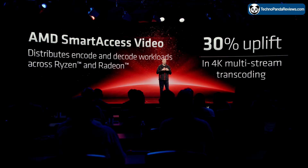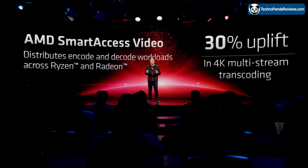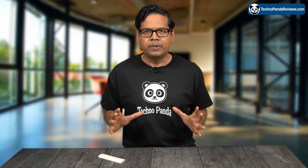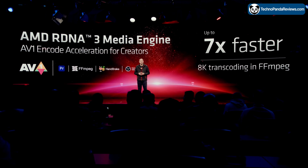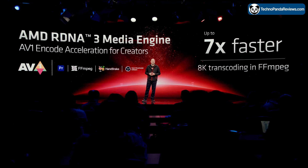Secondly, AMD has introduced Smart Access Video technology, a significant innovation that has the potential to greatly improve performance in media processing tasks. This technology allows the media encoders present in the 7900 XTX GPU to be combined with the media encoders present in AMD Ryzen 7000 series CPUs, creating a more powerful and efficient system for encoding and decoding media files. AMD has developed a new unified API and accompanying software stack that allows supported video editing software to take full advantage of all media encoders, distributing encode and decode workloads across all media encoders found in Ryzen 7000 series CPUs and Radeon RX 7900 XTX GPUs.